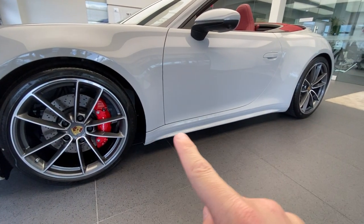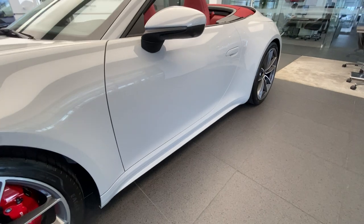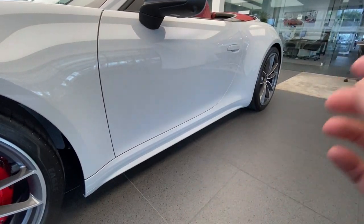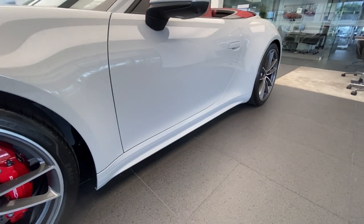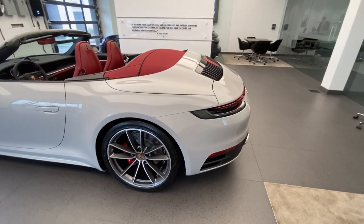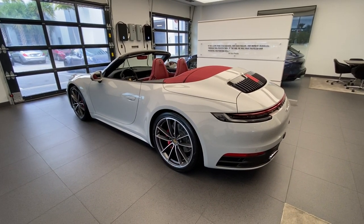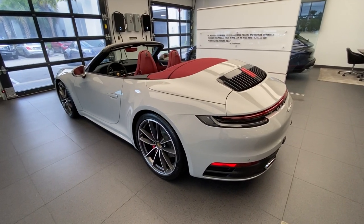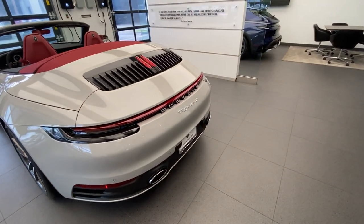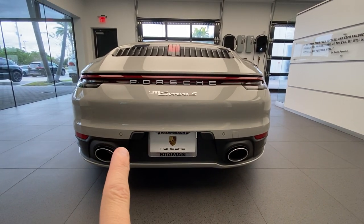This one also has the optional sport design side skirts — one of my favorites to add to a 911 Carrera — giving extra width and stance, especially with how wide the fenders already are. In this case they are painted in exterior color. Getting to the back, the wide white fenders look fantastic. This one also has the optional Sport Package, which includes the PASM sport suspension — 10 millimeters lower than standard — the Sport Chrono package, and the optional Porsche sport exhaust system. All of these are part of the Sport Package on this specific car.